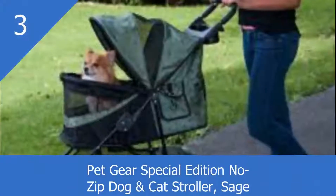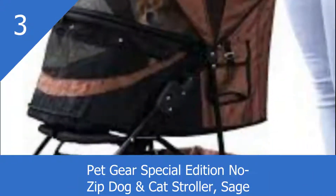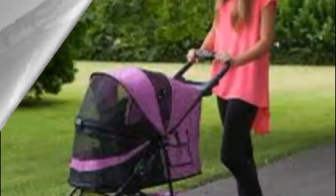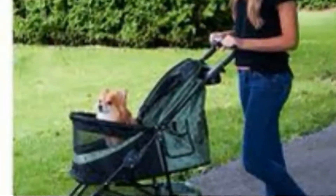Pet Gear Special Edition No-Zip Dog and Cat Stroller. Bring your best friend along everywhere you go with the Pet Gear Special Edition No-Zip Dog and Cat Stroller. The panoramic view window keeps her safe without missing any of the sights, sounds, and smells, while the front pawrest helps her stand up to get an even better view of the action. Pet Gear's No-Zip technology means no hassles for you when opening and closing the stroller, thanks to the convenient buckle closure system.